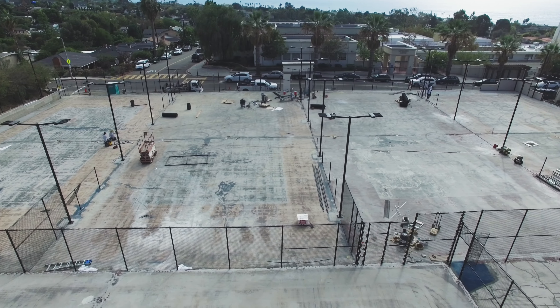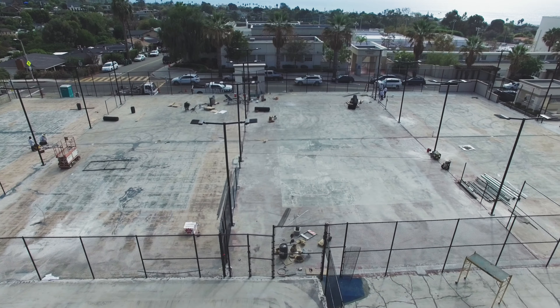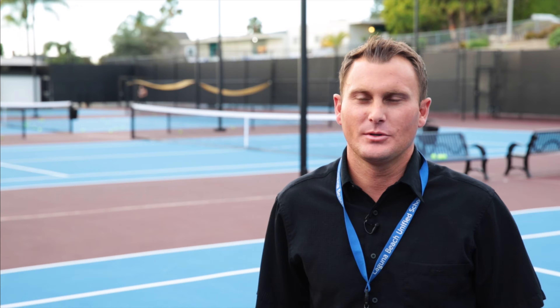So, in addition to the aesthetic improvements, there was a lot of dramatic safety improvement as far as the drainage and the playability of the courts that I think we accomplished with this project.